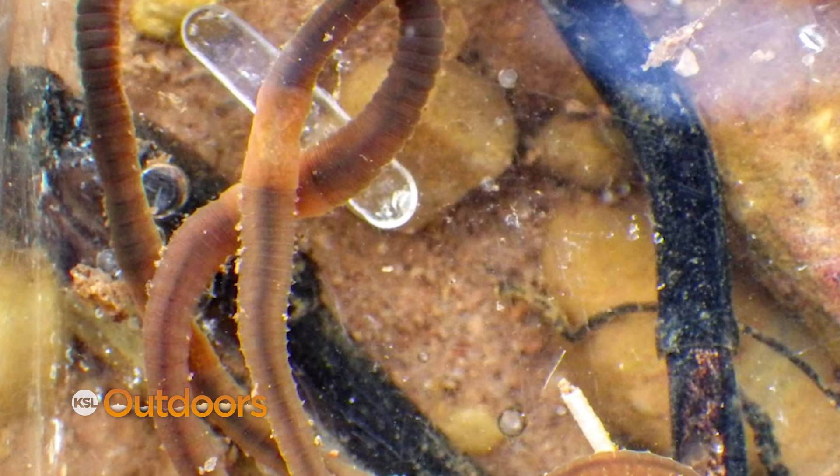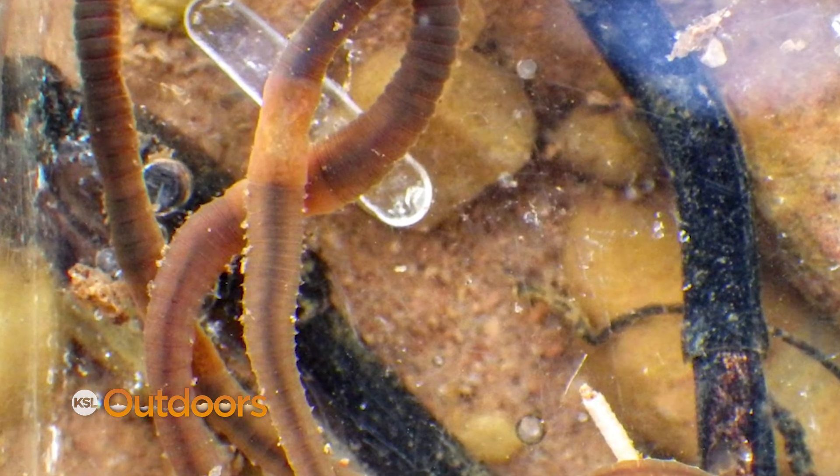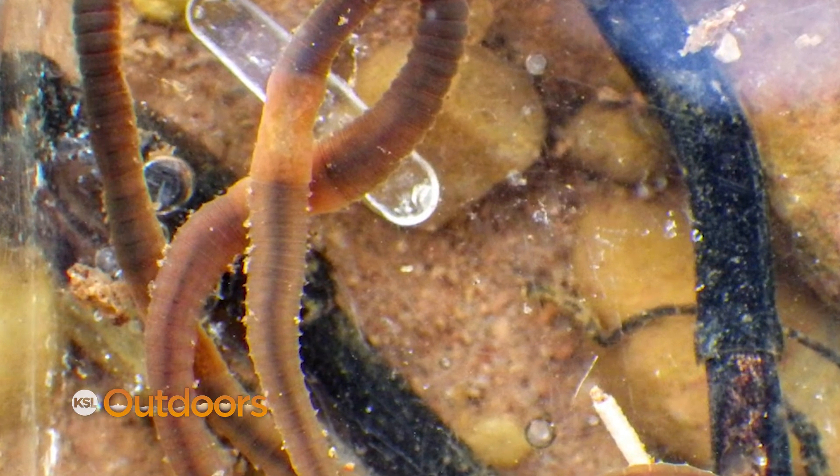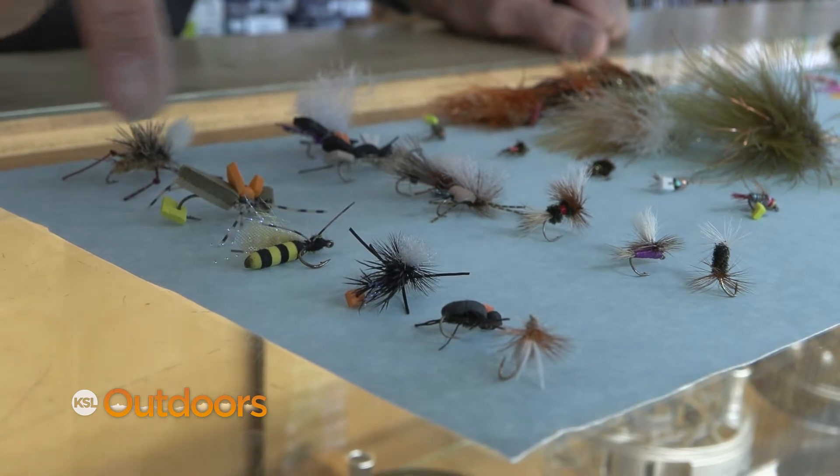Same with worms. Worms are in most of our tail waters and they move when there's a fluctuation in the water. The way you're gonna fish these is under a strike indicator, or Euro nymphing — which is my favorite — or under a big dry fly like this, and just get it to float with the current.